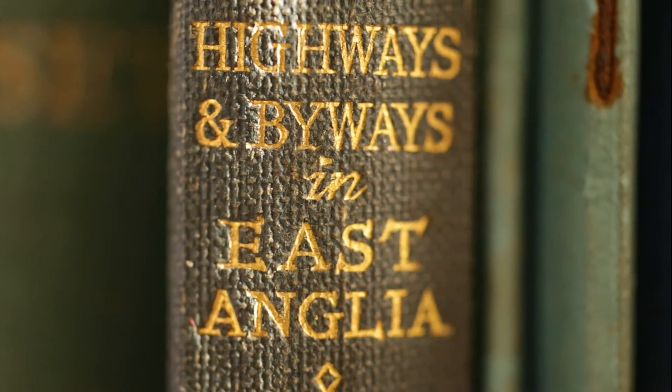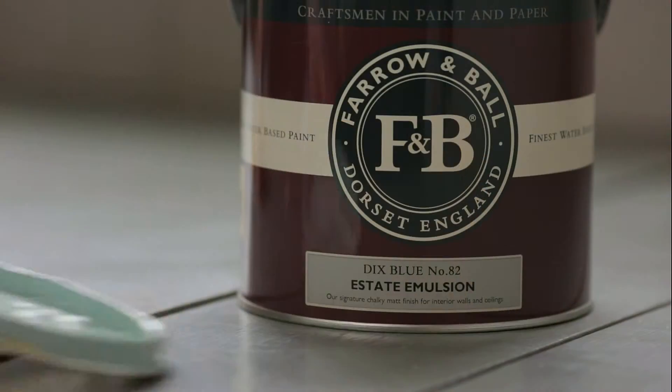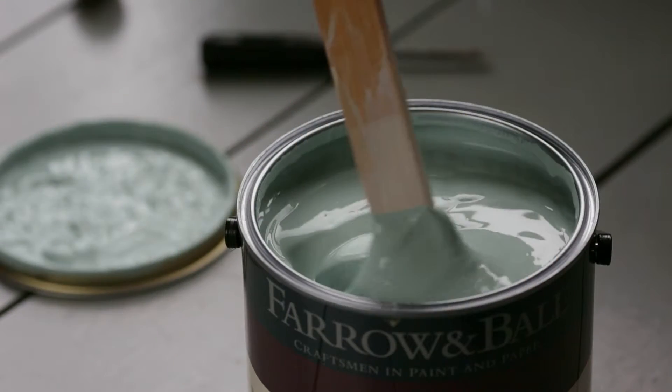Dick's Blue gets its name from one of the first Faramble stockists based in East Anglia. Dick's Blue has a comfortable vintage feel to it, so is perfect for use on upcycled furniture, but may appear more green than blue.